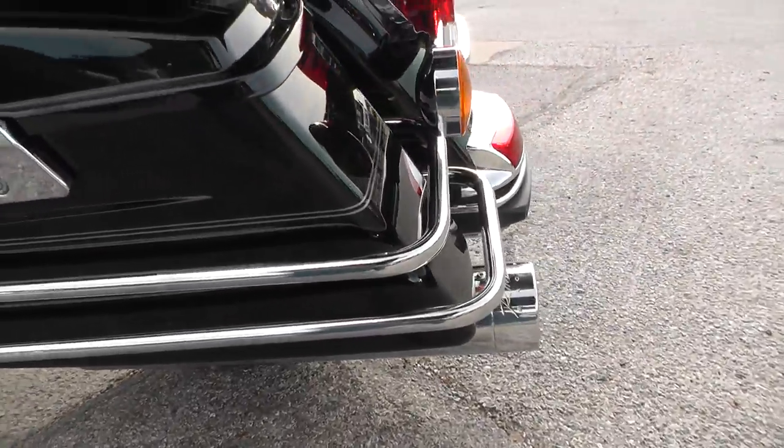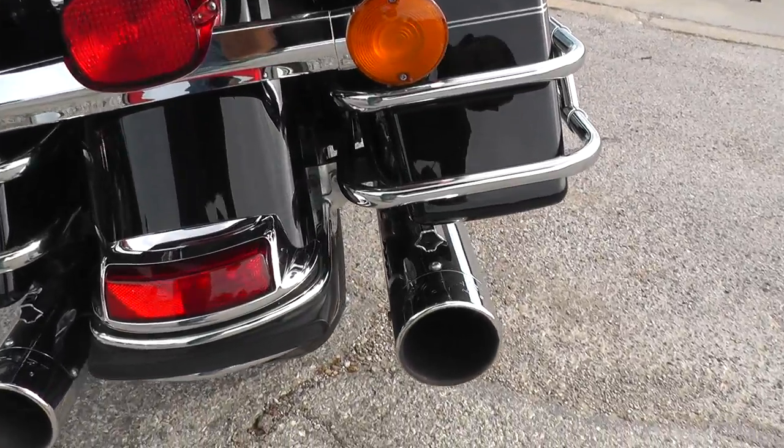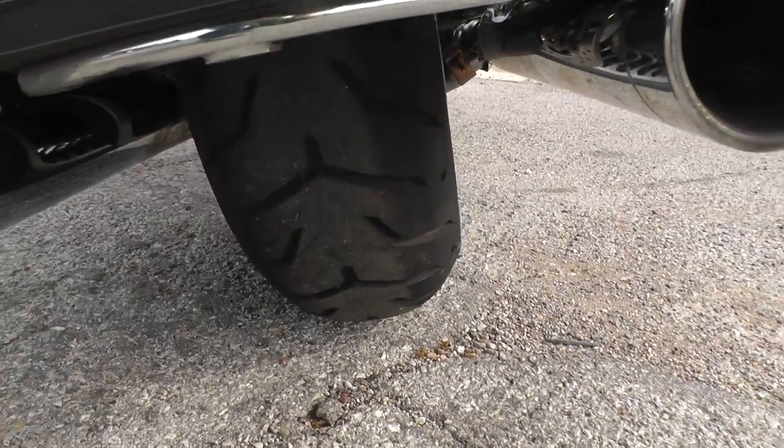This bag over here looks good too — don't see anything sticking out on it. Got a set of Reinhardt racing mufflers on it, so it's got a real nice sound to it. Good tire on the back.